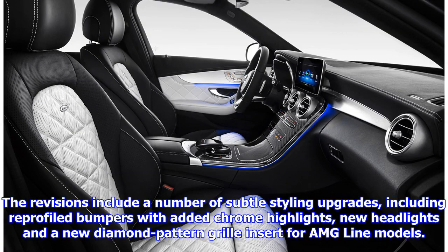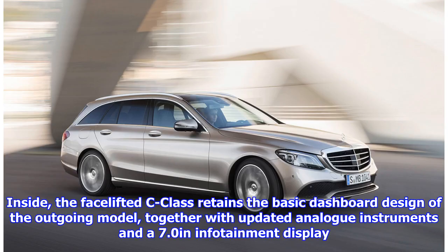The facelifted C-Class will make its public debut in saloon and estate body styles at the Geneva Motor Show in March. The revisions include a number of subtle styling upgrades, including re-profiled bumpers with added chrome highlights, new headlights and a new diamond pattern grille insert for AMG line models.